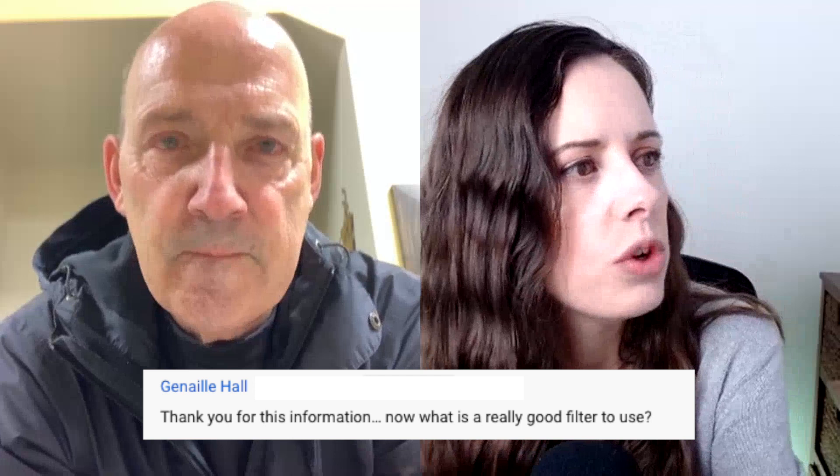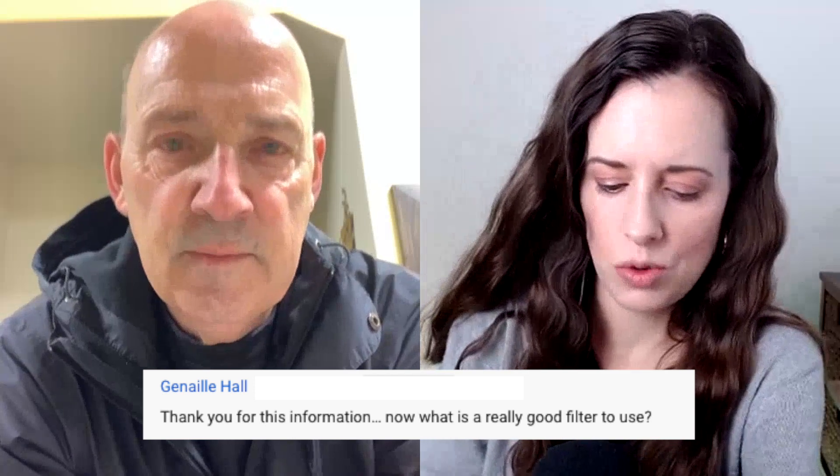Hey dad, how you doing? What have I interrupted? What are you doing here? We're repairing the lighting in the warehouse — I'm wiring a ballast to make a repair. I have a quick question for you from the YouTube channel that I would rather you answer: what's a really good filter to use?